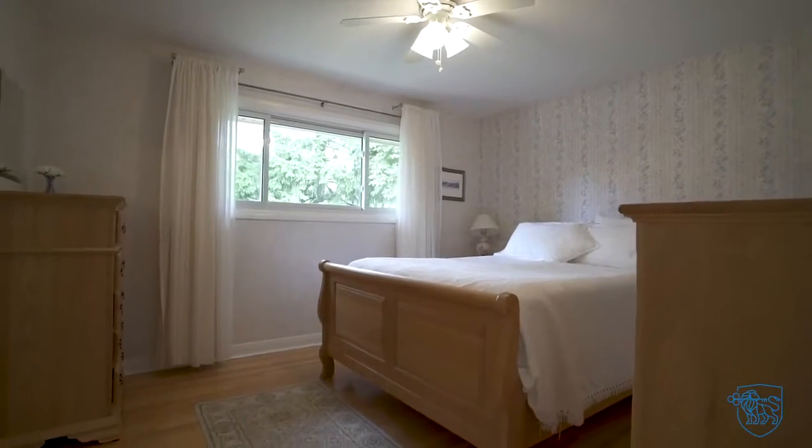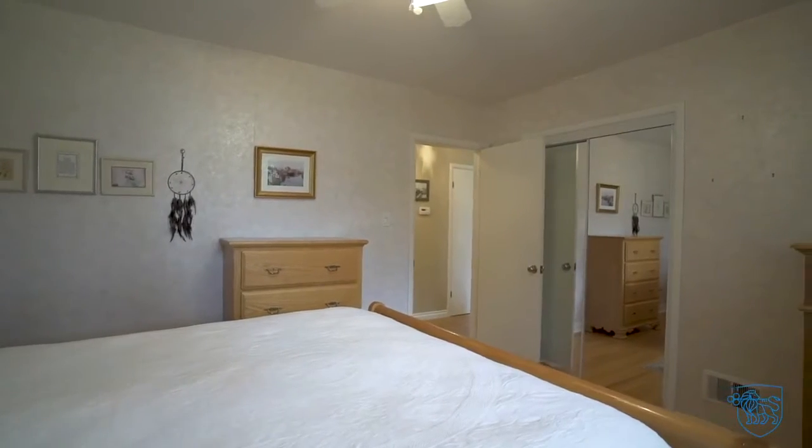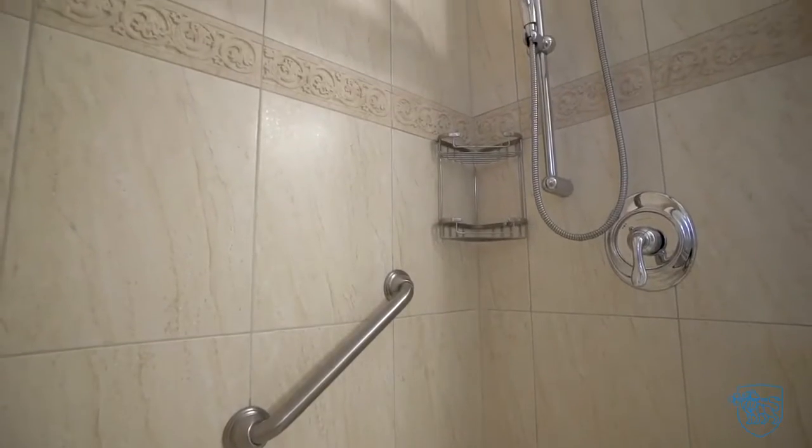Two generous sized bedrooms with hardwood floors and spacious closets. Renovated main bath with luxury tile shower.